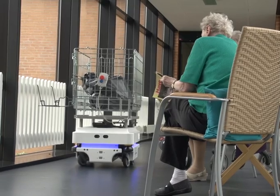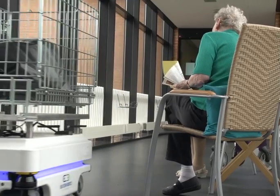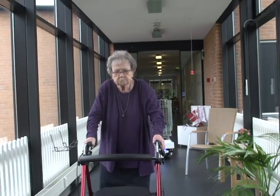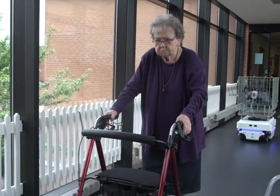Currently, we are only using it for garbage, but we are hoping for more — getting diapers, towels or other things for the residents, or maybe also food if we get a bigger kitchen someday. It can save us a lot of walking. The MIR-100, or Roberta as the robot is called here, has proved itself to be very user-friendly and cautious.